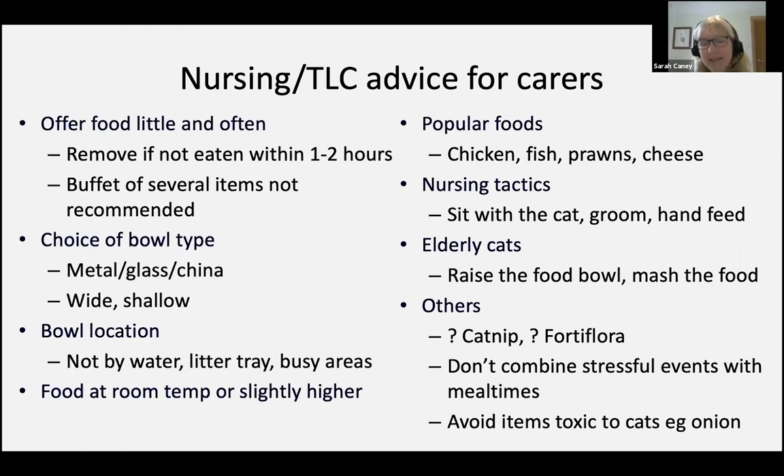An unhelpful thing to do might be to surround that anorexic cat with every food you've got — either at home or in the hospital — so that the cat has a circle of food bowls around it, each very strong smelling and aromatic. That can be completely off-putting and overwhelming. If you imagine yourself feeling ill, perhaps you've got gastroenteritis, and then someone puts you at a banquet table — probably the last thing you'll ever do is eat any of that food.